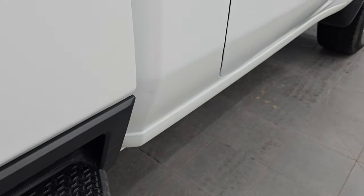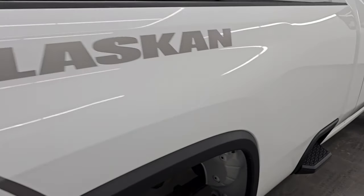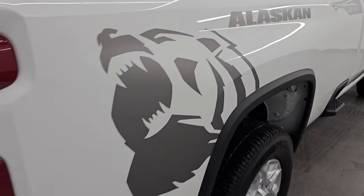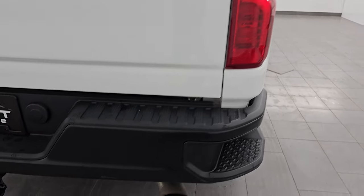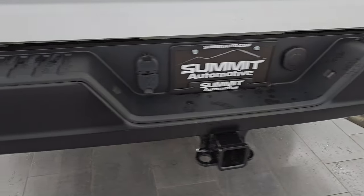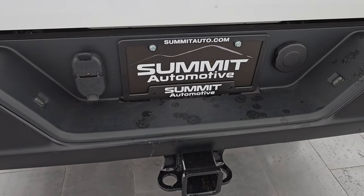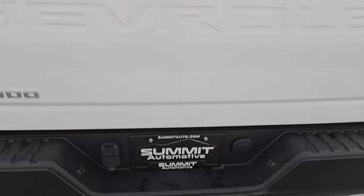Lower rockers and cab corners are in nice shape. The only thing I really need to note here is there's a little bit of a ding there, but nothing terrible. You get the side box steps and the Alaskan decal — those are just decals so you can take them off if you didn't like them. Coming around to the back of the vehicle, the rear bumper is in great shape and it does have the rear bumper steps. Full towing package which includes the receiver hitch, four-pin and seven-pin wiring.